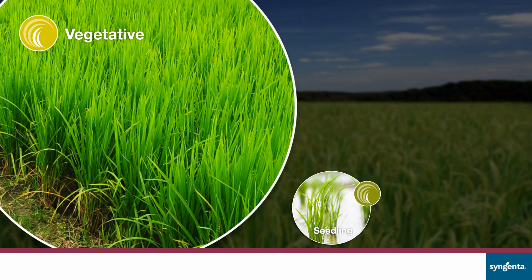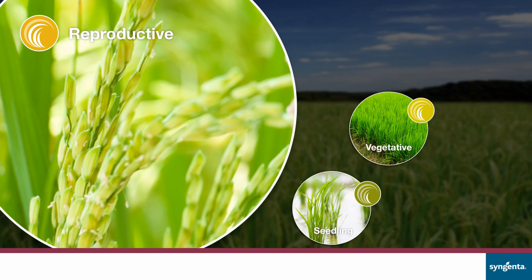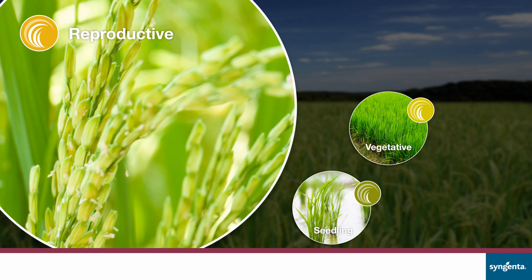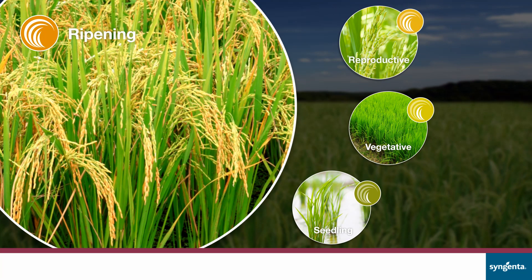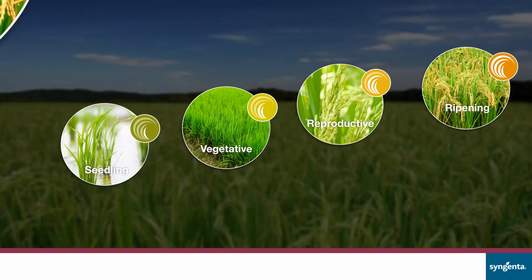It gives the crop a healthy flag leaf. Reproductive Stage: This stage enhances the grain quality by delivering more filler and heavier grains. Ripening Stage: Turns expectations into reality with better quality and quantity of yield.